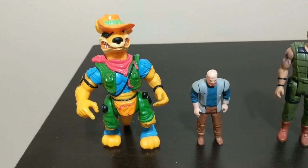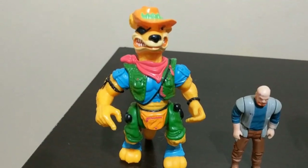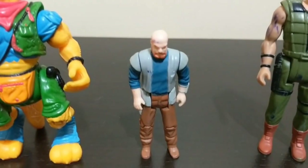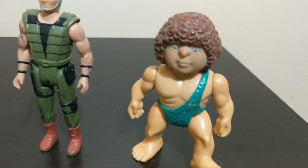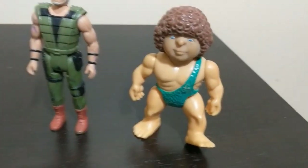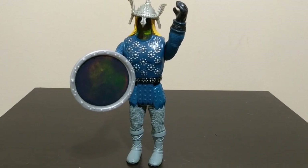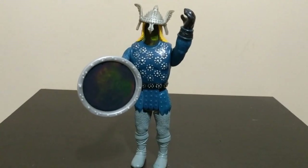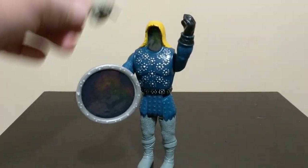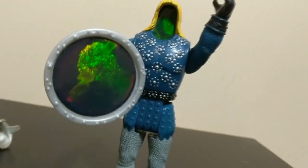Just a couple of random action figures here — honestly can't remember where this first guy is from, same with this one. I'm almost positive this one here is a G.I. Joe. And this one here is arguably the coolest figure I pulled out of the box today — I'm not sure of his origin, I'm not even sure that's actually his helmet, I just found it in the box. But look at the holograms on him — that is sick. Let me know if you guys recognize this one in the comments.